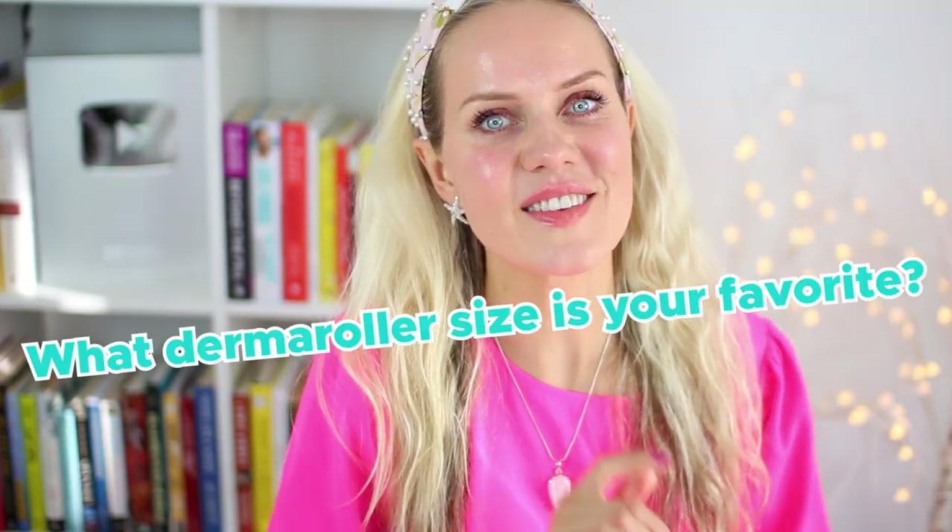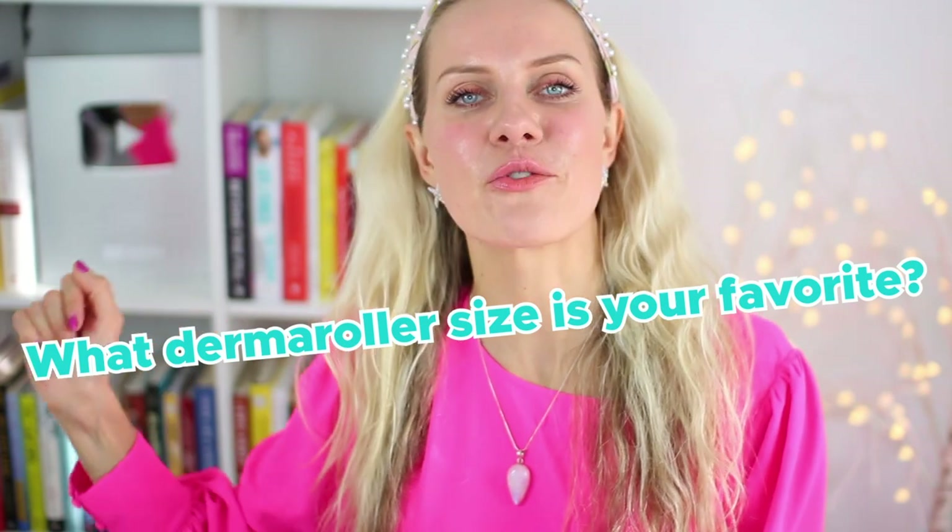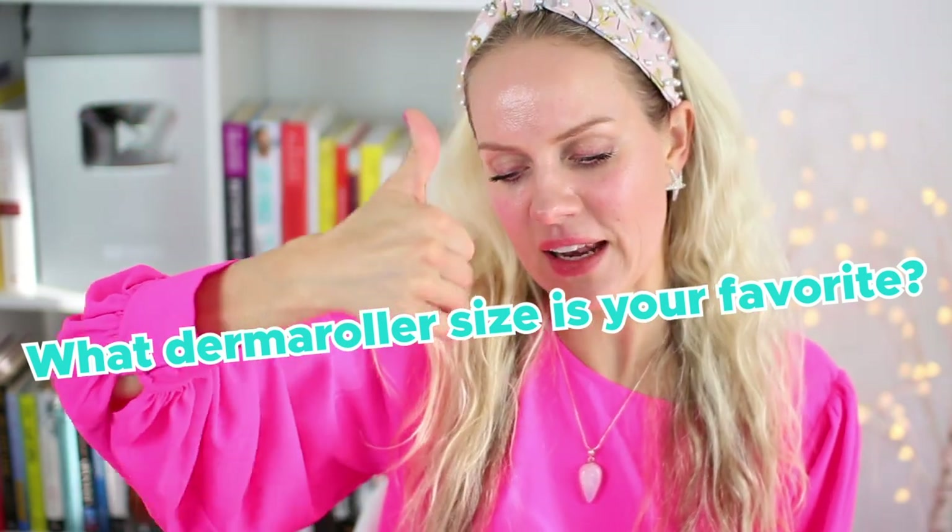Thank you so much for watching. If you have any questions, let me know in the comments below, and tell me which derma roller size is your favorite and why. Leave me a like — it helps a lot. I love you, bye!